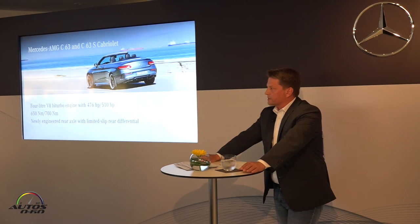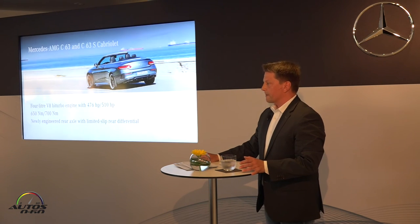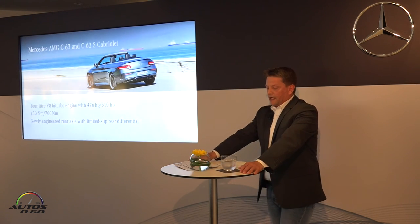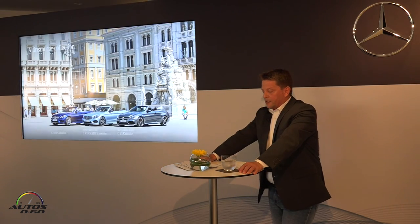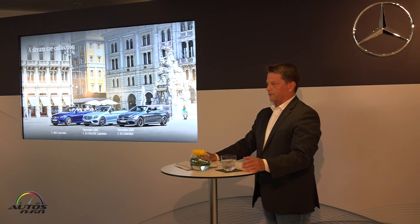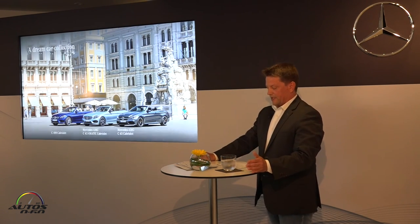Additionally, the S model comes with an electronically controlled limited slip rear differential and dynamic engine mount. Ladies and gentlemen, as you can see, there's a lot about our new entry-level four-seater Cabriolet to make you really want to get in it — a highly effective way of further improving your quality of life, even in wonderful Trieste.